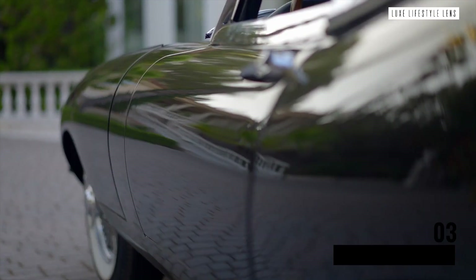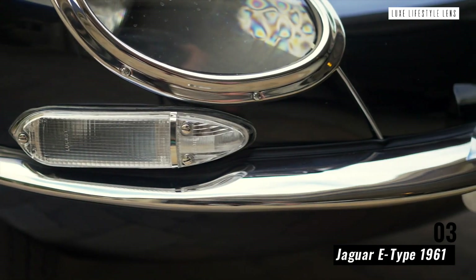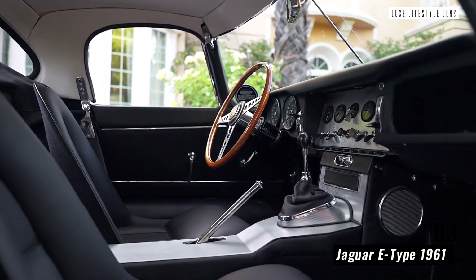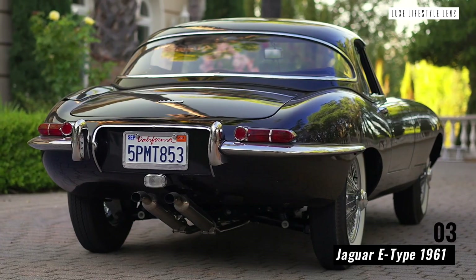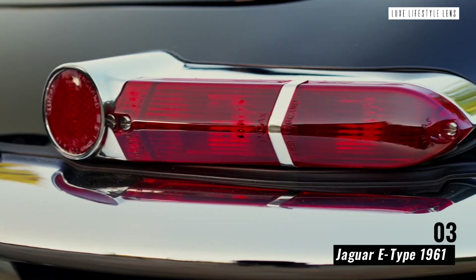Jaguar E-Type 1961. No self-respecting list of classic cars could be complete without mentioning the Jaguar E-Type. This iconic car has a history of its own that would still break some records nowadays, with impressive top speeds of 150 mph and a sleek design to match.